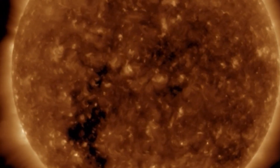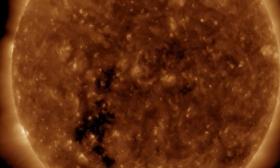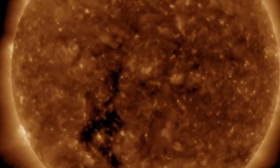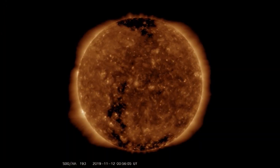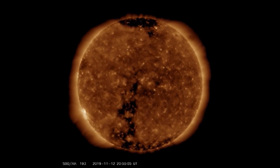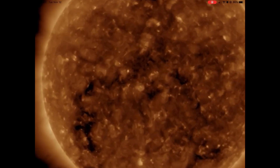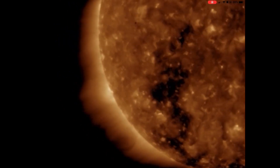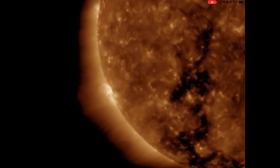And here we are looking at the Earth-facing coronal hole, elongated straight down to the southern region. And the sunspot — very bright and active — as we're going to be watching that in the coming days. It's quite fiery.